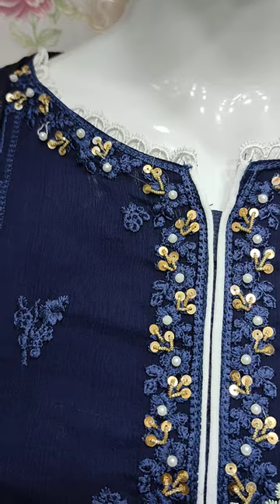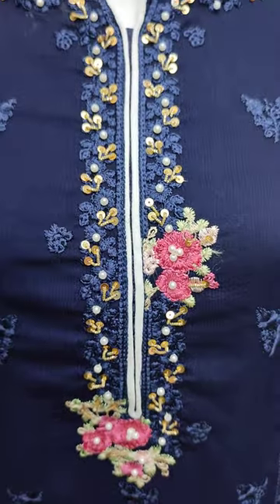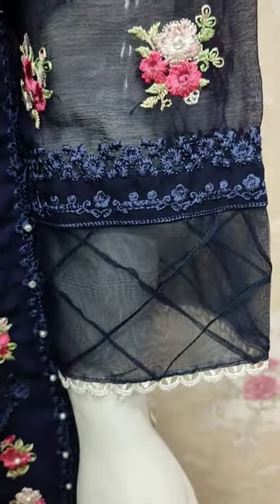This is the stitching style. Embroidered front is with the handboard touching. This is the embroidered sleeves.